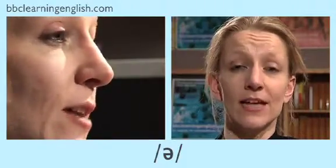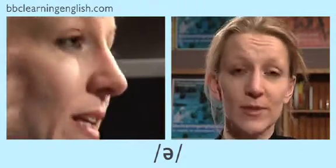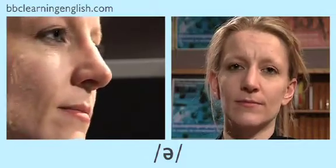This is a short vowel sound. It's pronounced ə, and to make this sound you just relax your mouth. You try — listen and repeat — ə, and again, ə.